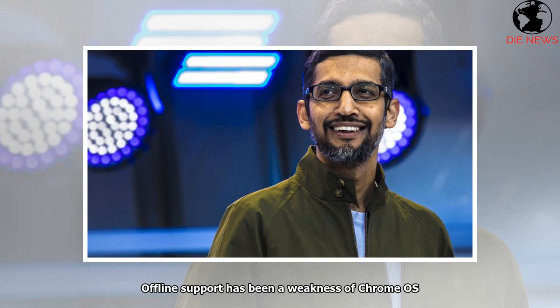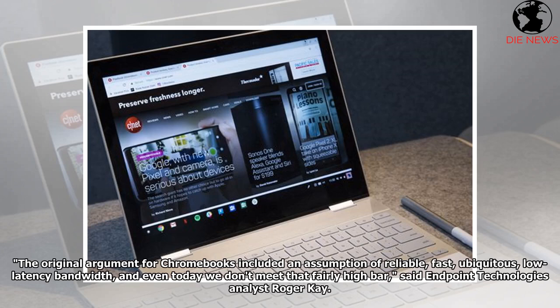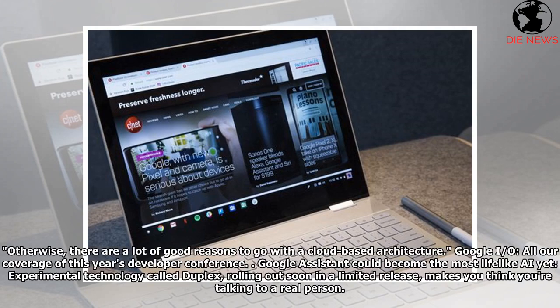Offline support has been a weakness of Chrome OS. The original argument for Chromebooks included an assumption of reliable, fast, ubiquitous, low-latency bandwidth. And even today we don't meet that fairly high bar, said Endpoint Technologies analyst Roger Kaye. Otherwise, there are a lot of good reasons to go with a cloud-based architecture.